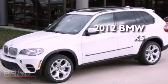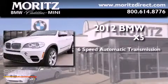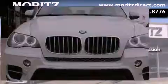This is a brand new 2012 BMW X5. This crossover has a 6-speed automatic transmission, a 3.0-liter inline 6-cylinder engine, and all-wheel drive.